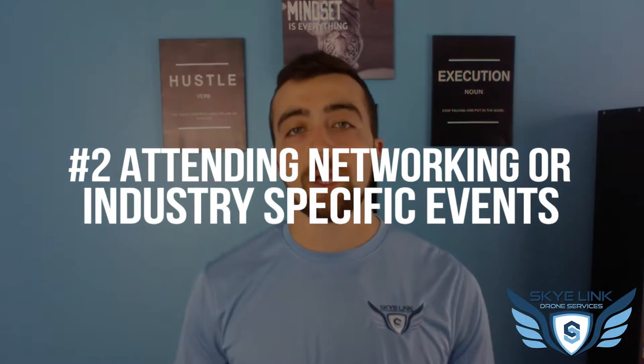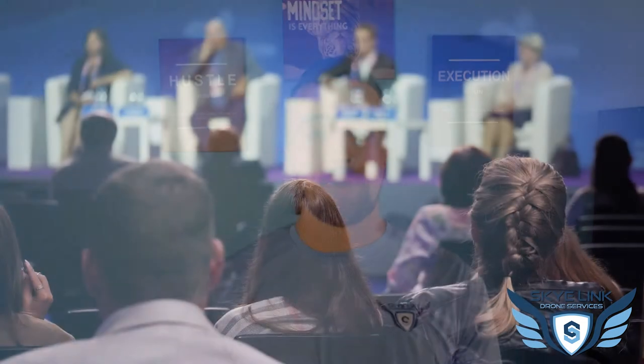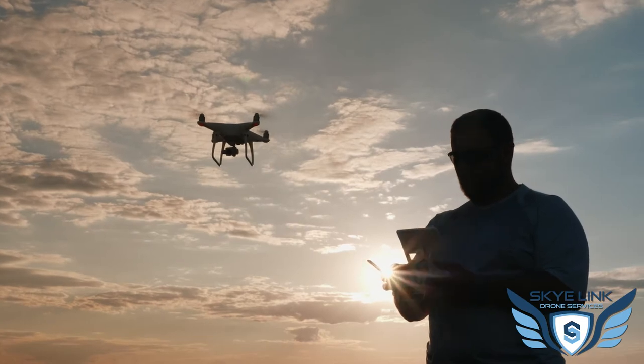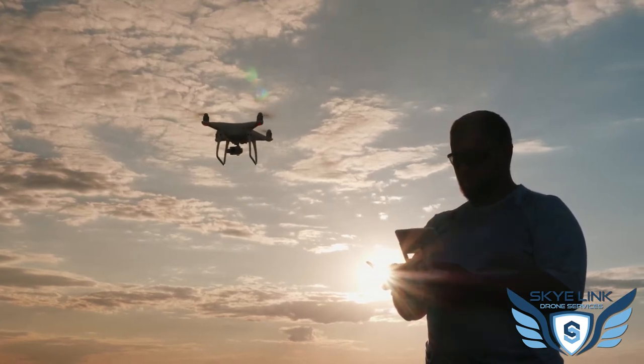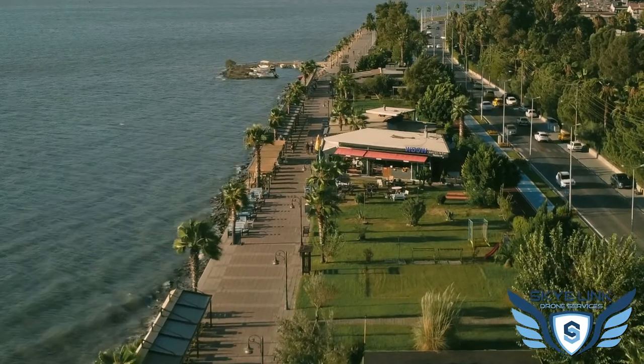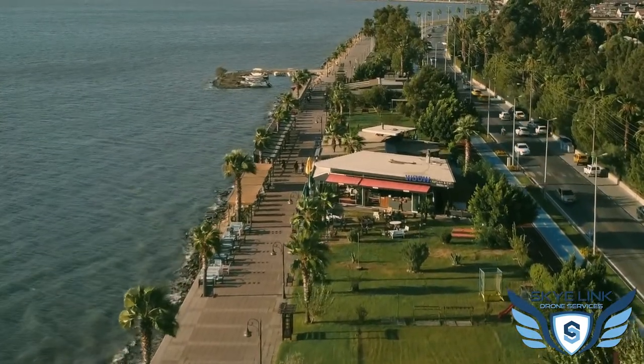Number two is attending networking or industry-specific events. When you get that personal touch — whether digitally or face to face — that goes a long way to developing a connection and building a relationship that will help you secure work from a prospective client. Do everything you can to go hang out where the people you want to meet are hanging out. Do research, find different events, talks, and networking events — find a way to get out there and meet people.